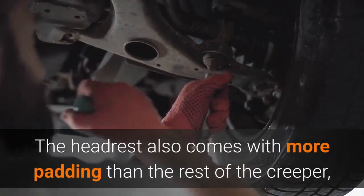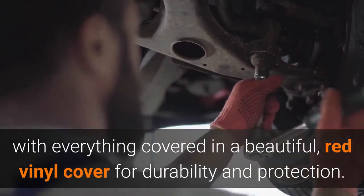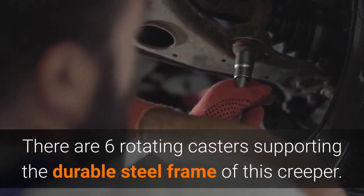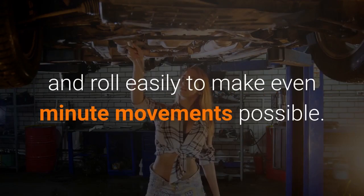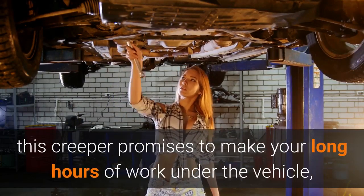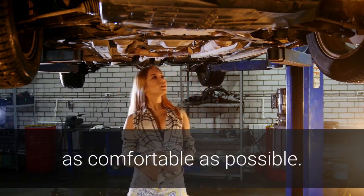The headrest also comes with more padding than the rest of the Creeper, with everything covered in a beautiful red vinyl cover for durability and protection. There are six rotating casters supporting the durable steel frame of this Creeper. These 6.2-inch casters are super flexible and roll easily to make even minute movements possible. Combined with the well-padded Creeper and the extra padded headrest, this Creeper promises to make your long hours of work under the vehicle as comfortable as possible.